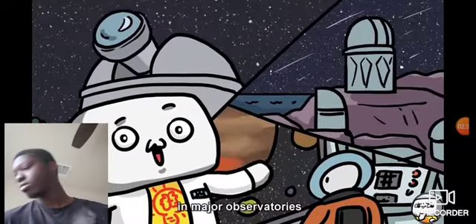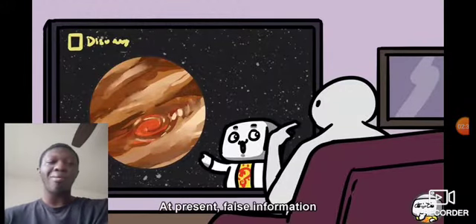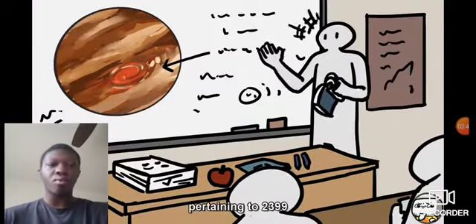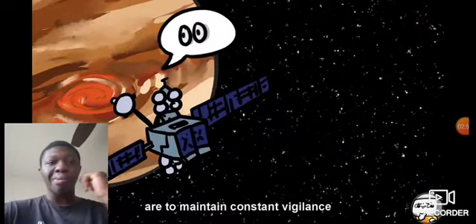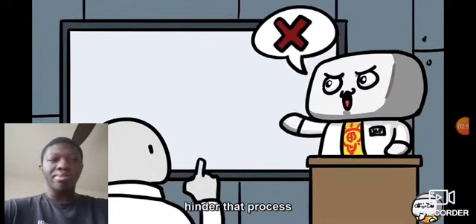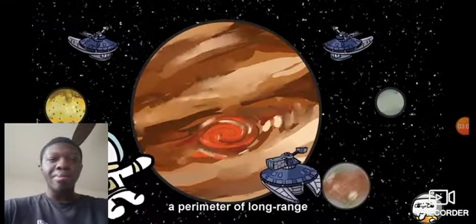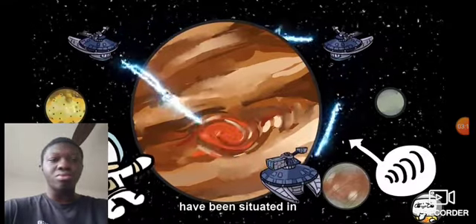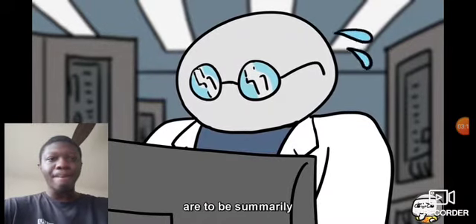Due to 2399's location and nature, physical means of containment are currently impossible. Foundation agents stationed in major observatories are to retrieve and contain footage or images of 2399. At present, false information has thus far been able to completely suppress any knowledge pertaining to 2399 from public awareness. SCP Foundation's satellites in orbit around Jupiter are to maintain constant vigilance of 2399's reconstruction efforts, and make all attempts to hinder that process if 2399 reaches a minimum of 75% completion. Additionally, a perimeter of long-range electromagnetic jamming satellites known as Barrier Array have been situated in high Jupiter orbit. Any transmissions intercepted by this array are to be summarily decoded and logged.